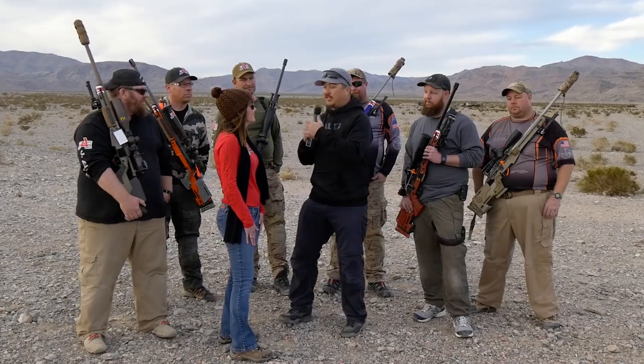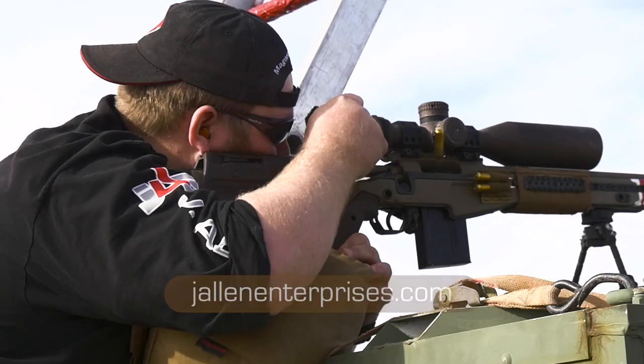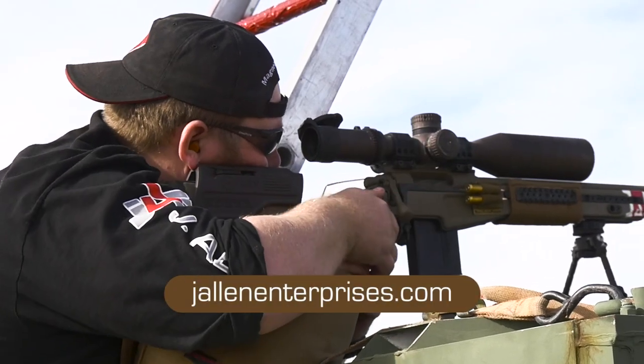These are just a couple of the team members that are shooting the J. Allen chassis. You have a bunch of guys representing you and they're doing a phenomenal job. You guys had an awesome representation out here at Sin City. We want to thank you again for being a gold sponsor, and we look forward to catching you guys at the next match. Oh, yeah.